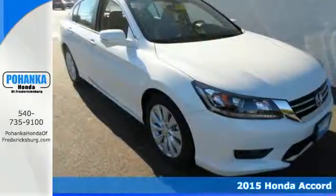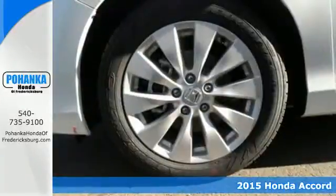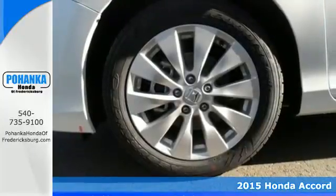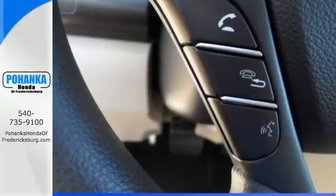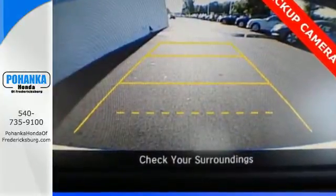It's a 2015 Honda Accord. Nearly 40 years of heritage brings you this incomparable Accord. It has many convenient features like a rear-view camera, dual-zone climate control, and Bluetooth hands-free link.